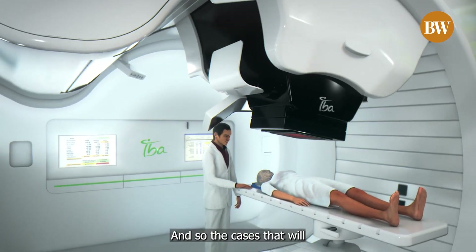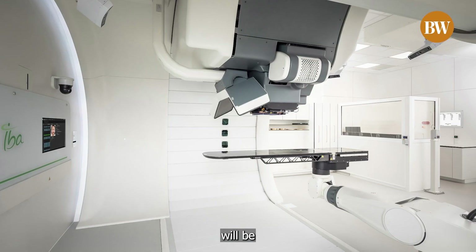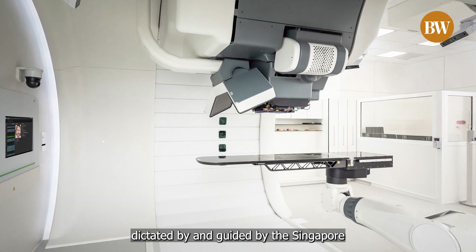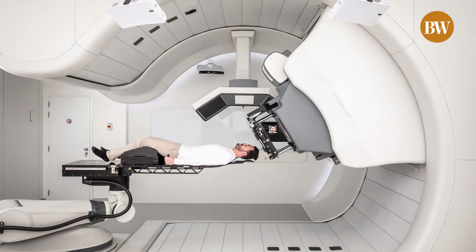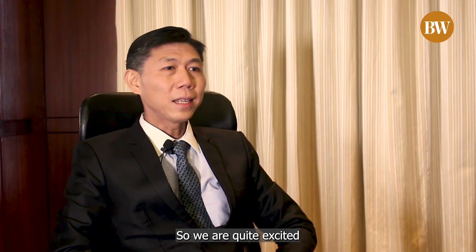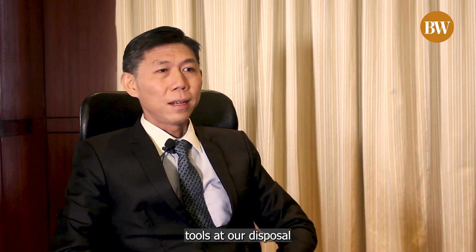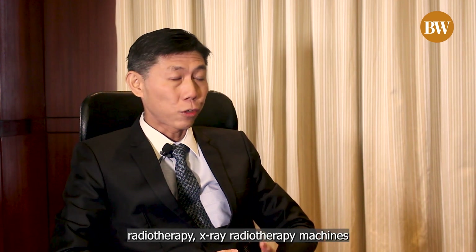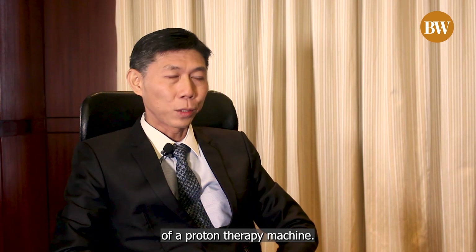The cases that we will be allowed to treat will be guided by the Singapore Ministry of Health rules, which are available online. We are excited to have these tools at our disposal — previously with the highest-end x-ray radiotherapy machines, and now with the newest addition of a proton therapy machine.